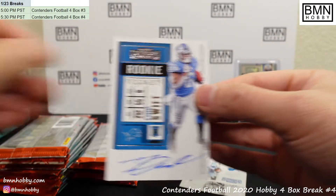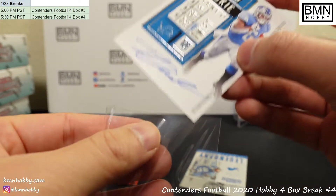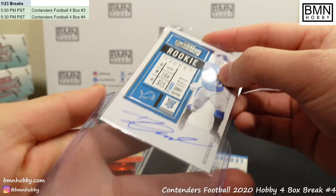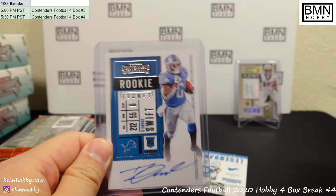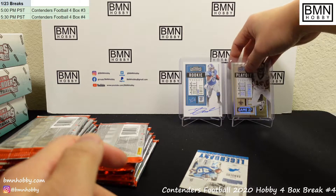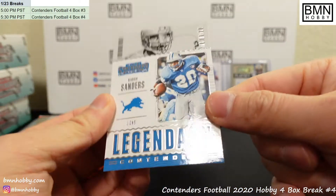Lions! On-card auto — DeAndre Swift. I'll take it. That's a pretty solid on-card auto to get. Very nice. DeAndre Swift — that's Lions on that one. That's pretty awesome.